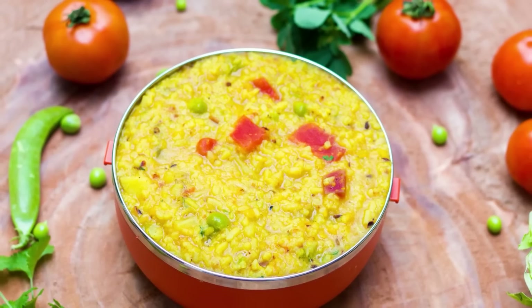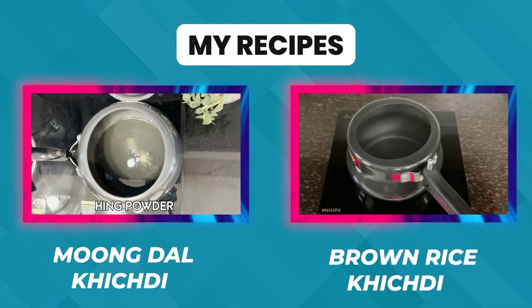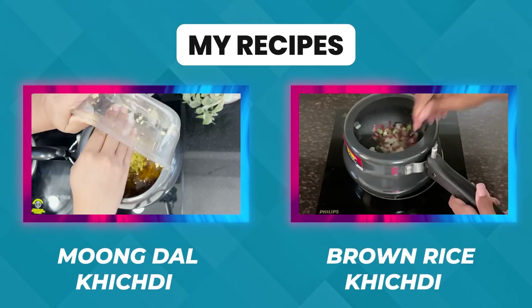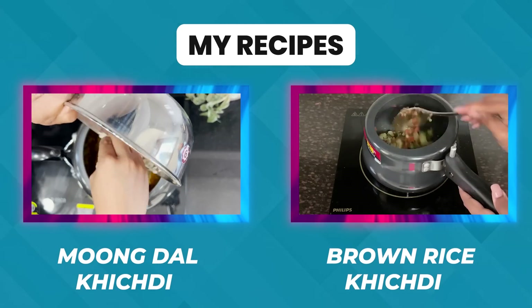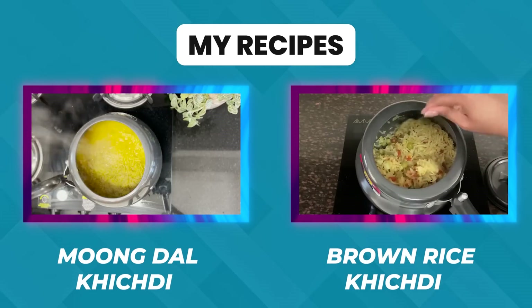The second lunch option is khichdi. In an Indian diet plan, we can include rice in the form of khichdi. The recipe is already up on the channel. There are many khichdi recipes that are healthy, protein-rich, low-carb, and delicious. You can try it — the health benefits and weight loss results are amazing.